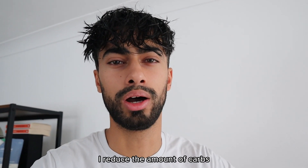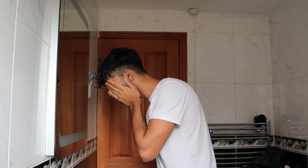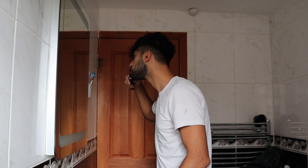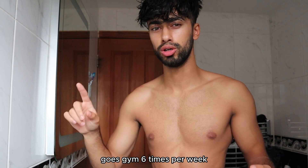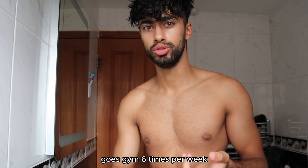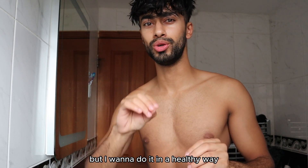So when it comes to breakfast, I'll reduce the amount of carbs because I want to get into a fat burning state. When it comes to my body, I'm actually extremely lean. I go to the gym 6 times per week, do a lot of running, and I'm perfectly fine with gaining weight, but I want to do it in a healthy way.